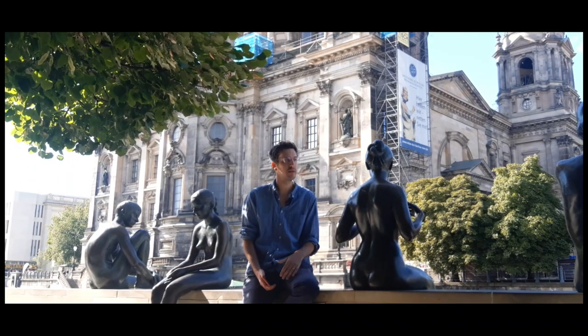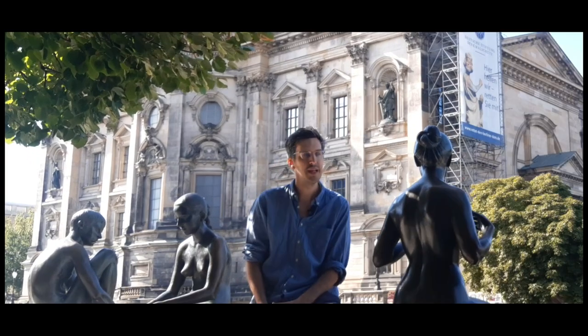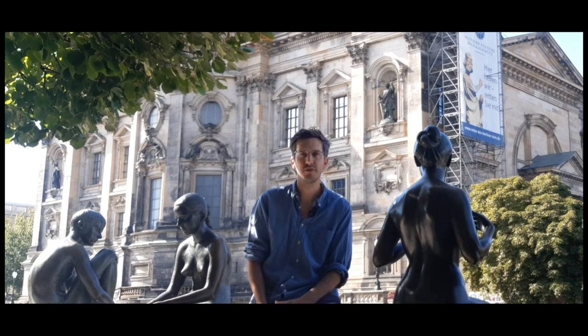Despite the city being rebuilt over and over again, I find it strangely comforting that you can still see traces of its past in its walls. It means that despite the best efforts of large real estate developers, there will be traces of the Berlin we know and love for the future to come.